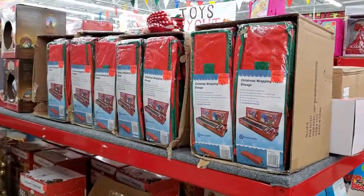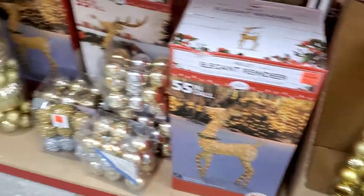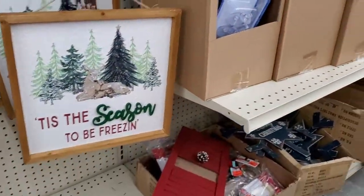Here's some more Christmas stuff — bags for your wrapping paper, I actually think I need that. Balls, little Santas, we have some garland — not too bad of a price either, like $1.99 for the garland. Maybe I should have been showing you some prices here.